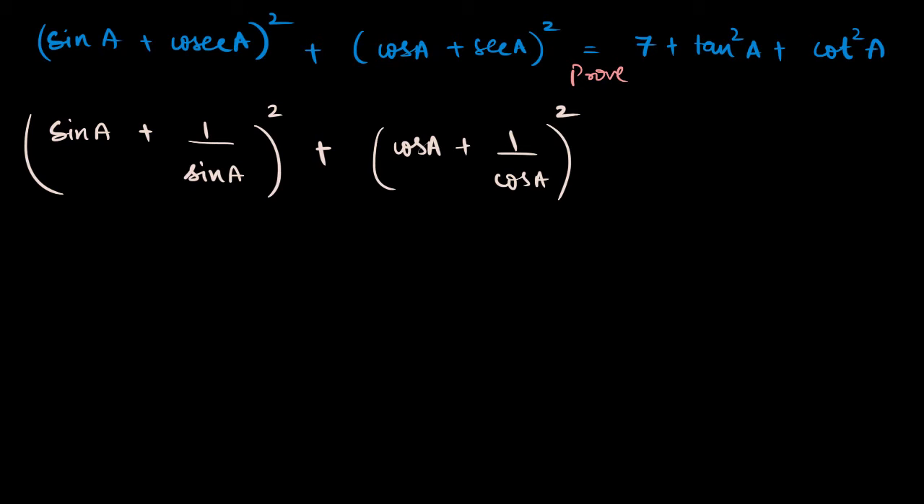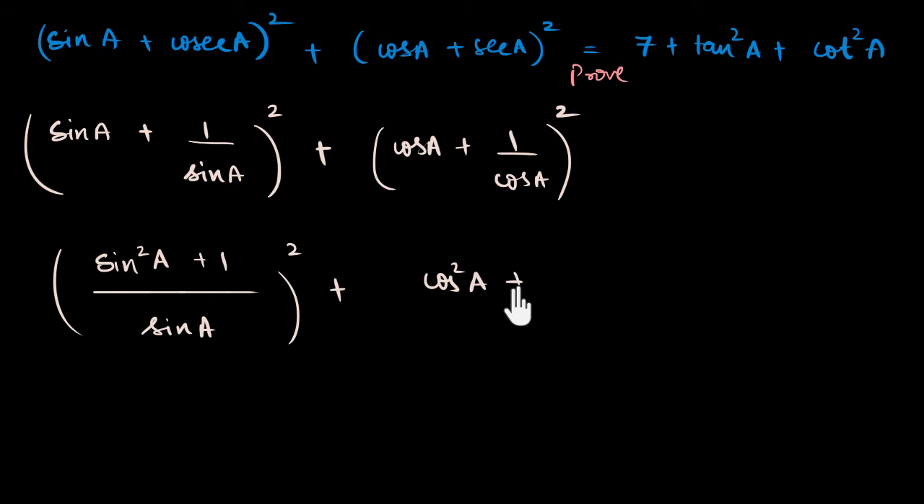Whenever I solve such problems I always wonder how they come up with the questions. Anyway — if I multiply through, I get (sine² a + 1) over sine a, the whole squared, plus (cos² a + 1) over cos a, the whole squared. I have a feeling I've made negative progress, because I was hoping to get one minus sine squared, but instead I have one plus sine squared.